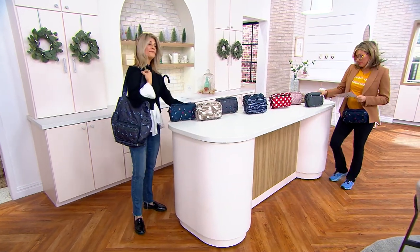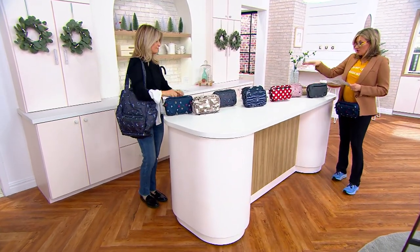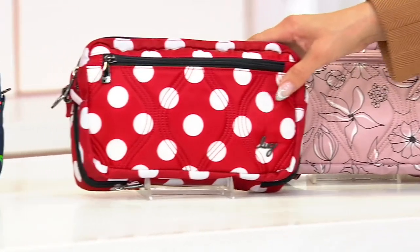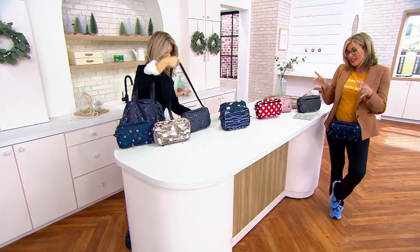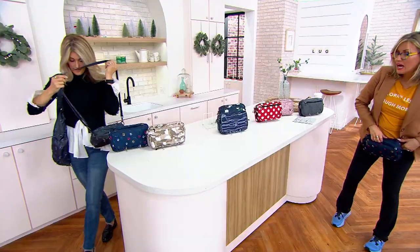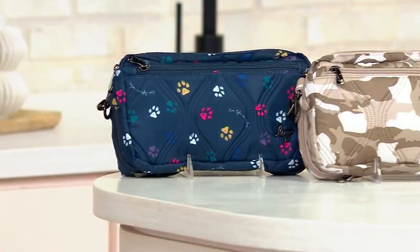Here are the updates: Black is sold out. Heather Gray is not far behind — two dozen remain. Floral Blush will likely be the next to sell out — 100 remaining. Crimson Dot, Bright Floral, Nautical Navy — I love that one with the kind of boating ropes. Gray Butterfly, Camo Taupe, Paws Navy.